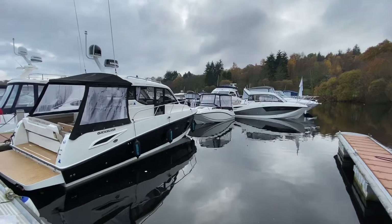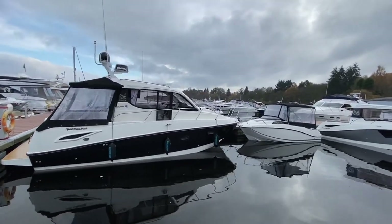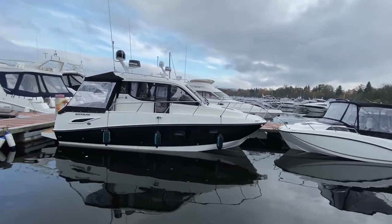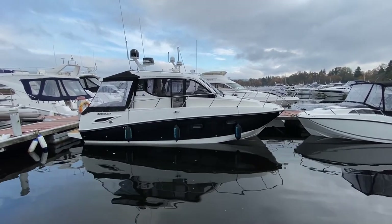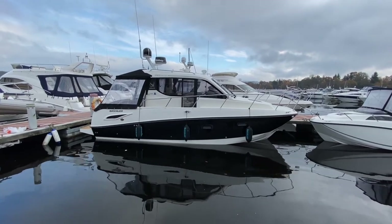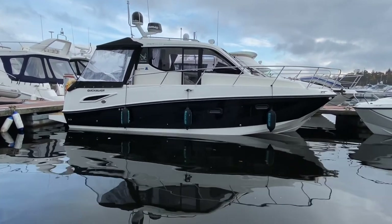Well, ladies and gentlemen, we give to you Stealth — the very, very first of its kind. Great for those of you who won't get your holiday away — this is something you can come down to on the weekends, after work, after school — something that all the family can get involved in. I'm Reuben from Marine Sales Scotland, where fun in the water begins.